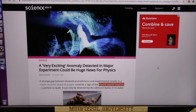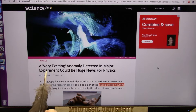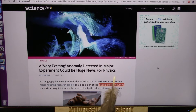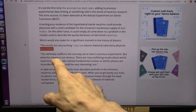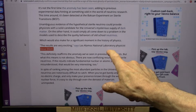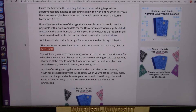Roger again. Today we're talking about sterile neutrinos — a very exciting anomaly. Major experiment, huge new physics. The elusive sterile neutrino — they think they spotted it. The results are very exciting, says Los Alamos National Laboratory Physicist Steve Elliott. I have some results to show, and I believe we've seen a sterile neutrino for quite some time.